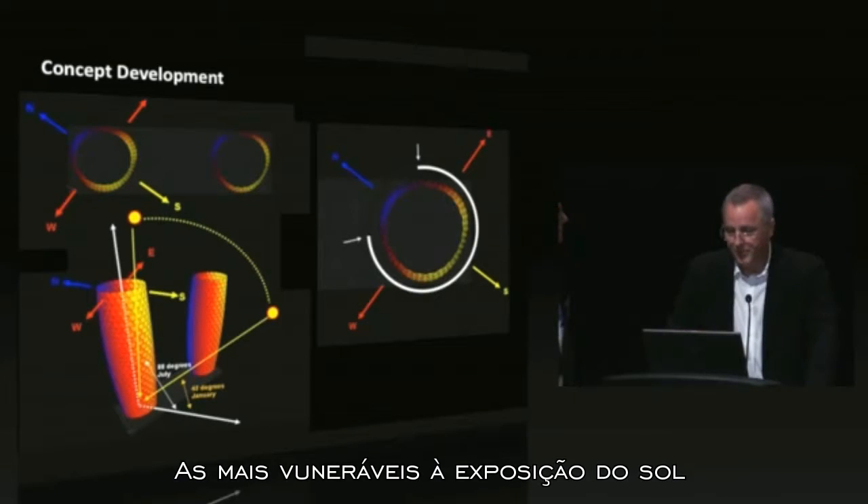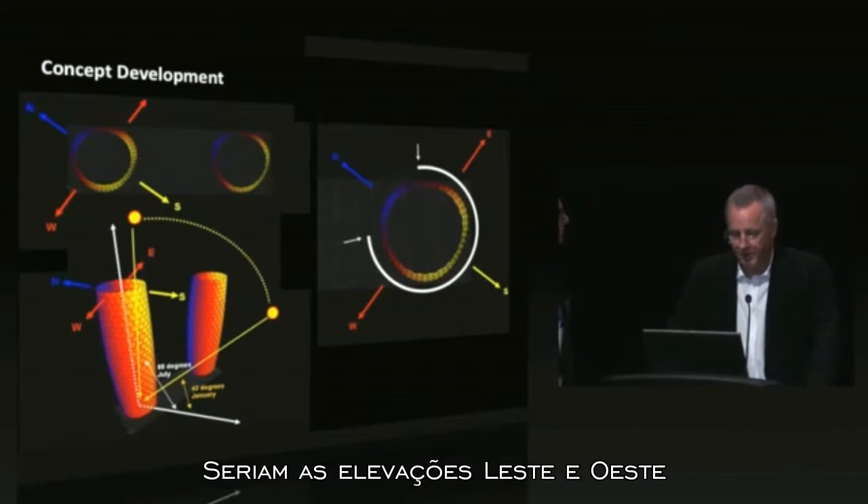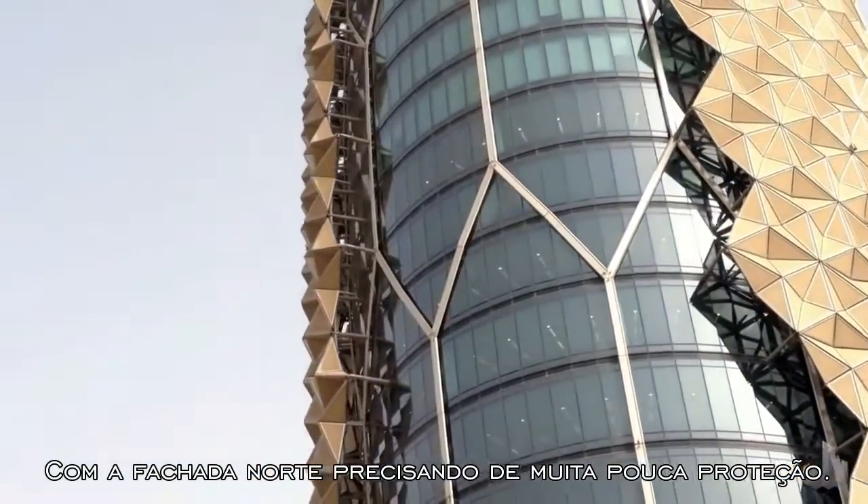The most severe solar exposure would be on the east and west elevations, with the northern elevation requiring relatively little protection.